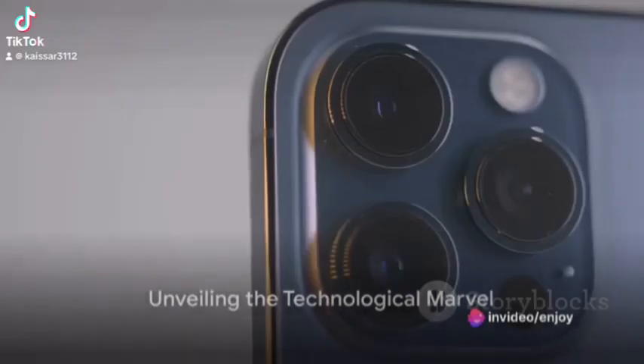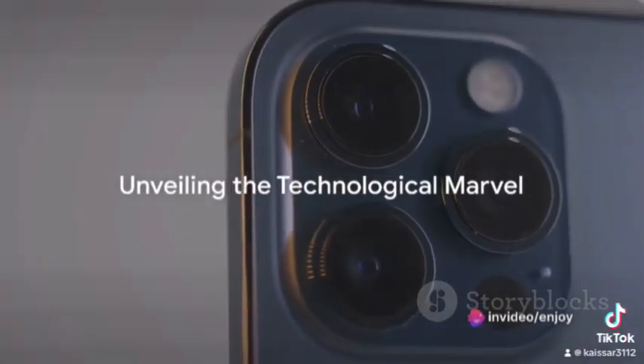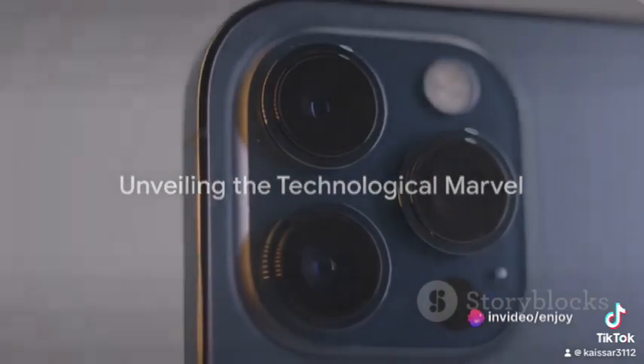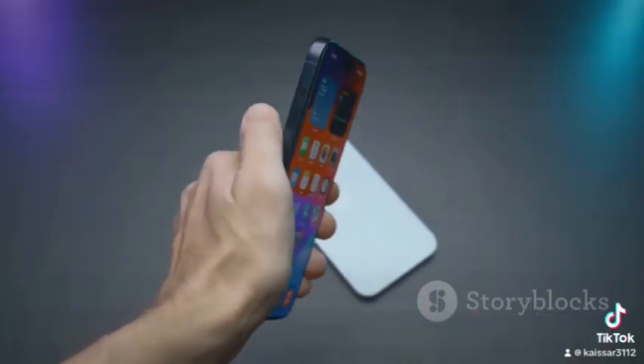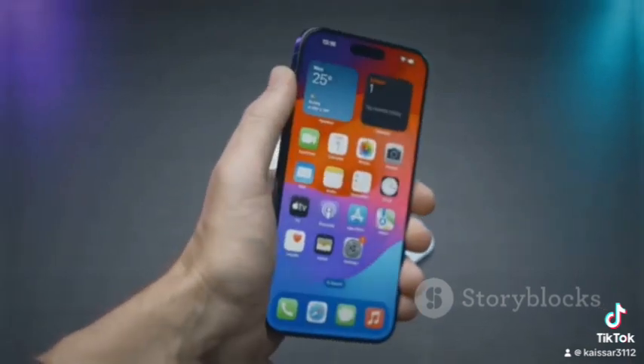What makes the iPhone 14 Pro Max stand out? A question that's been reverberating in the minds of many. Today, we peel back the layers of this technological marvel to reveal the features that make it a cut above the rest.